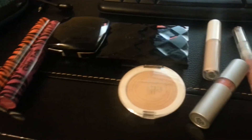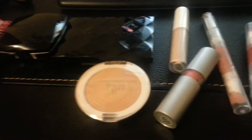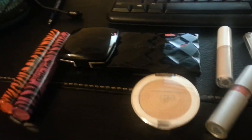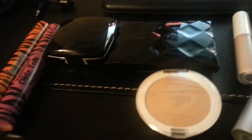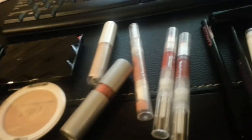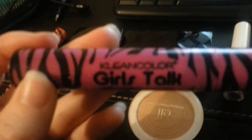Hi guys, so this is my review for ShopMissA.com. I got these products probably less than a year ago. I just want to show you guys that all these products are a dollar. The two brands they have, especially on their makeup — though they might have more now — are Clean Color and Elf, which is some of the stuff I have today.